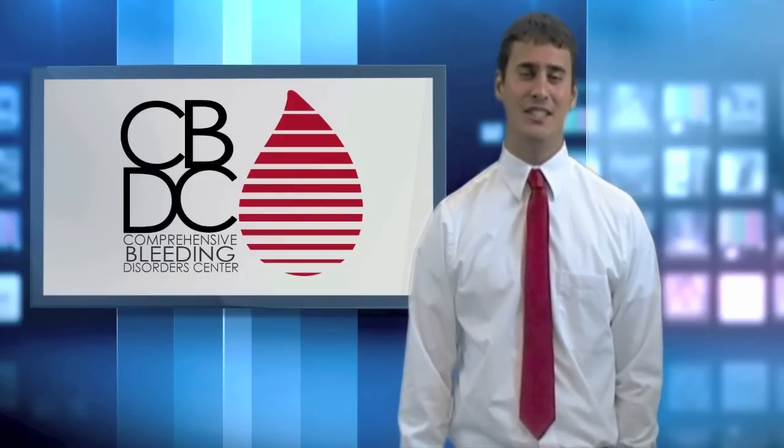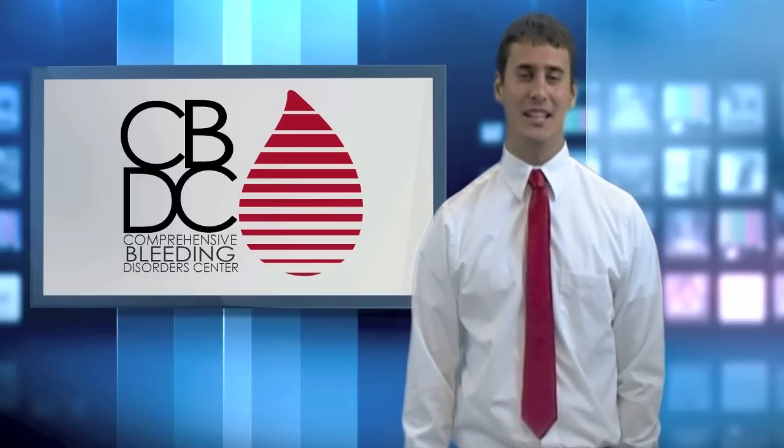For more information about Factor V Leiden, visit CBDC on the web at www.complead.com.